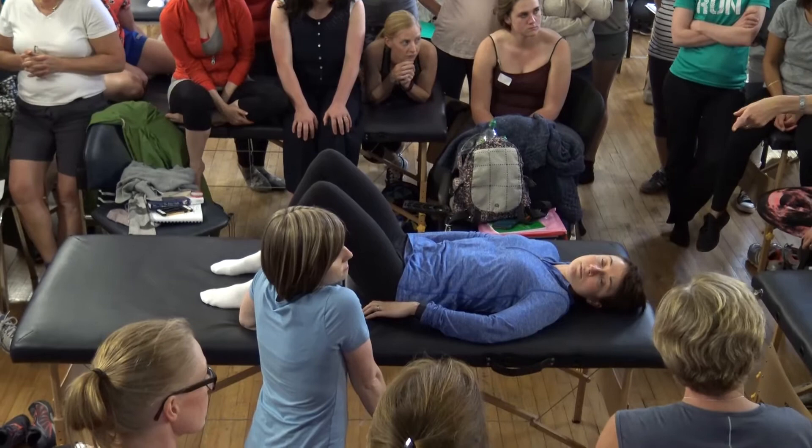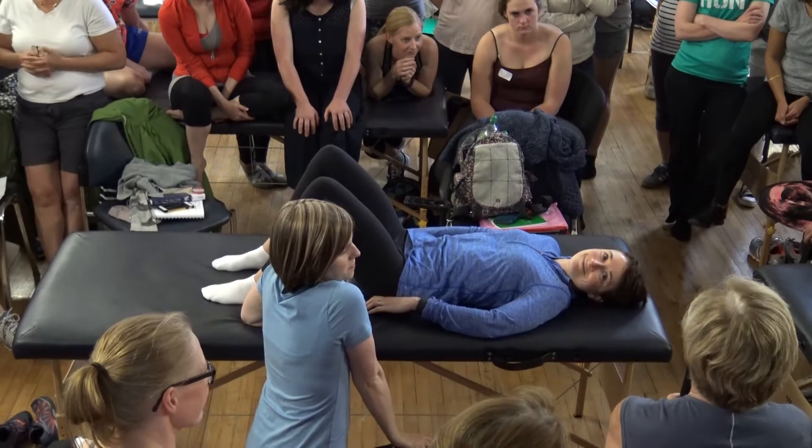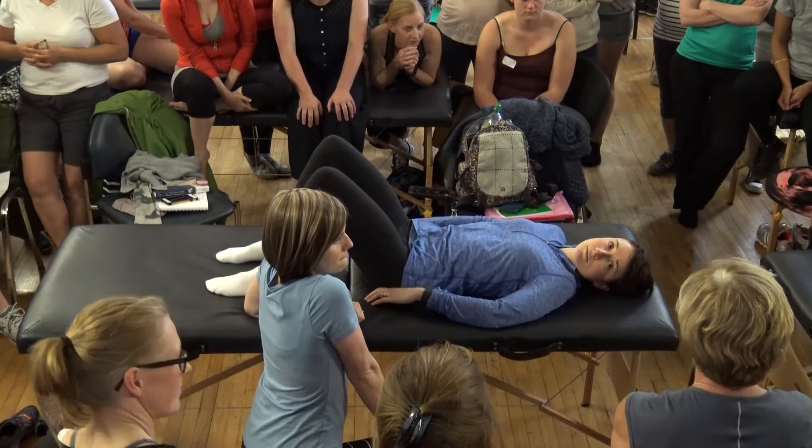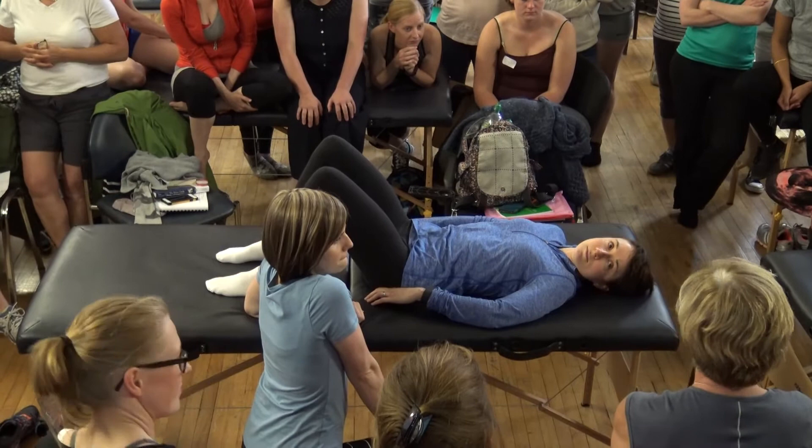Does that make sense? This is all about convincing pelvic floor therapists that they have to look north of the pelvic floor. This whole demonstration is about how we look north of the pelvic floor. The questions of what do we do about this and how do we treat it — we'll get into treatment tomorrow and put the plan together then.